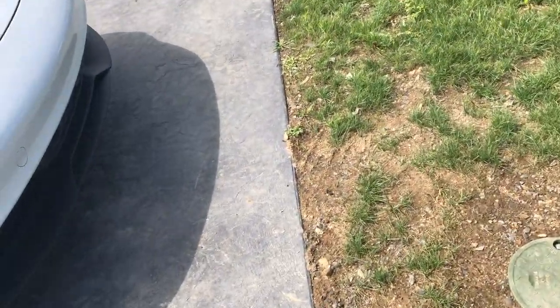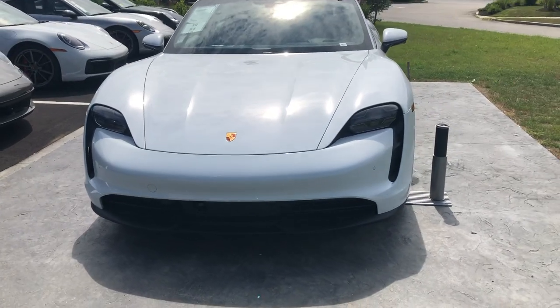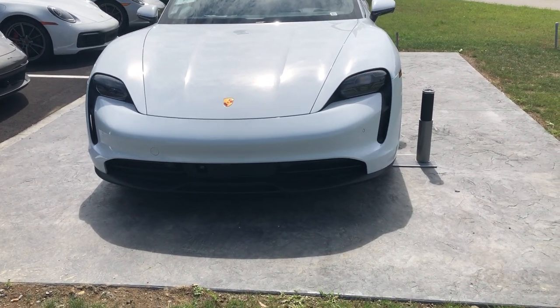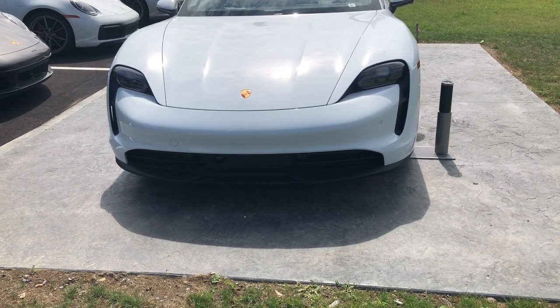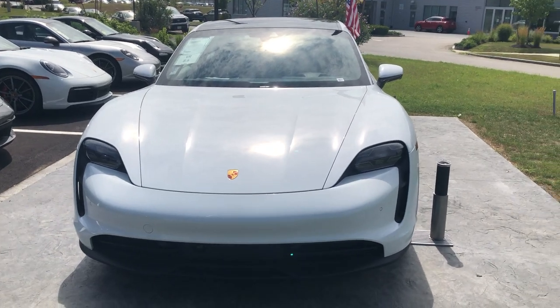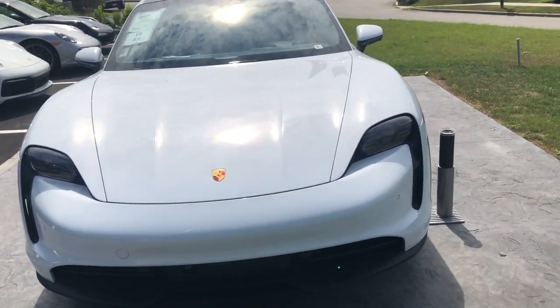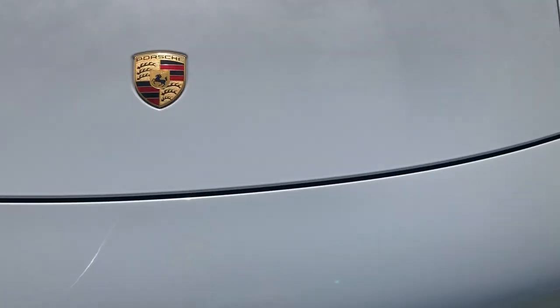Another really cool feature is the headlights and the way those look. Below the headlights, those vertical lines are actually air intakes — they take air in and direct it onto your brakes so they don't overheat. Given how fast this car is, they need a way to cool the brakes. You can also see some of the many safety sensors and cameras on the front of the car.